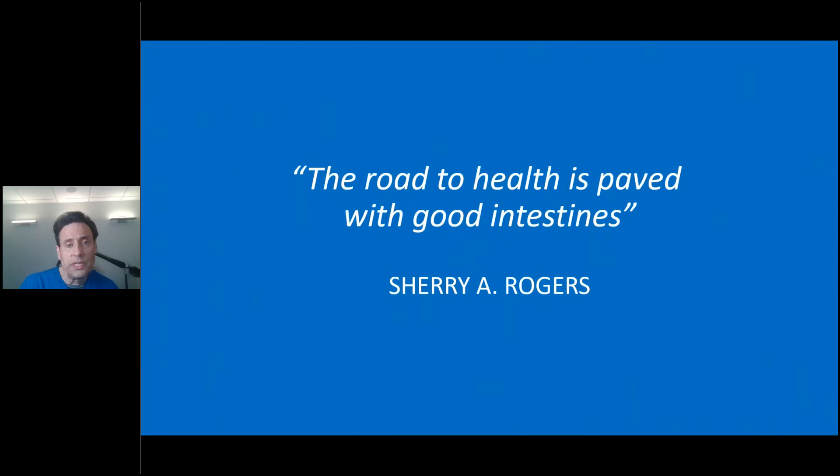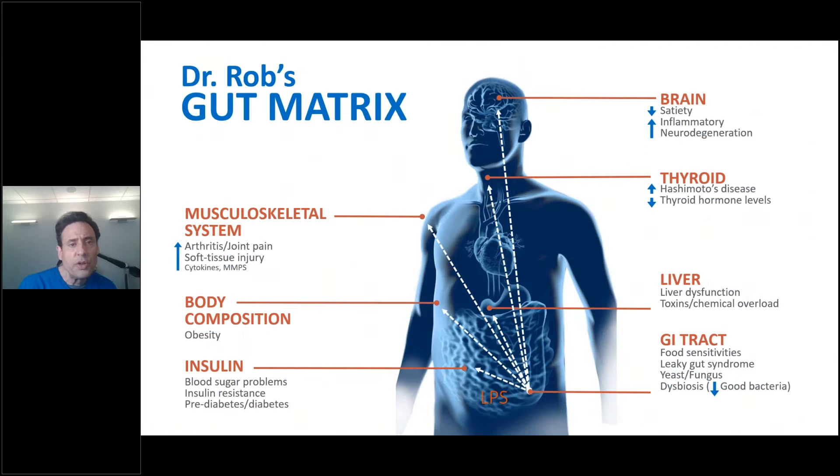Sherry Rogers once said, 'The road to health is paved with good intestines' — a play on 'good intentions.' Let's take a deep look at my gut matrix. The small intestine is really a misnomer: it goes anywhere from 20 to 52 feet, with an average of 22 feet per person. It is a single-layer epithelial cell with the thickness of a wet paper towel. When unraveled, it covers the surface area of a tennis to a basketball court.